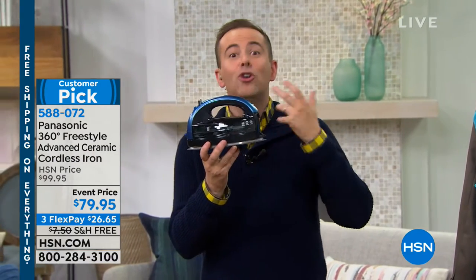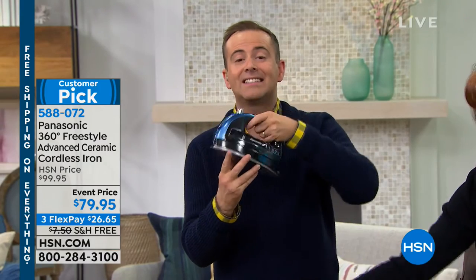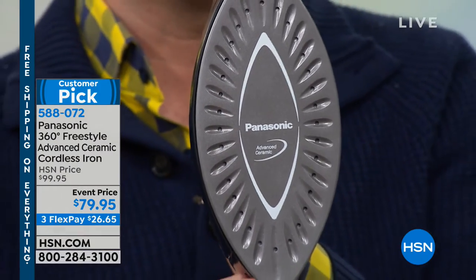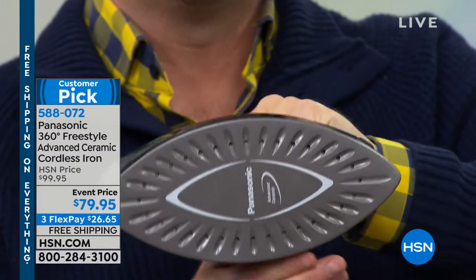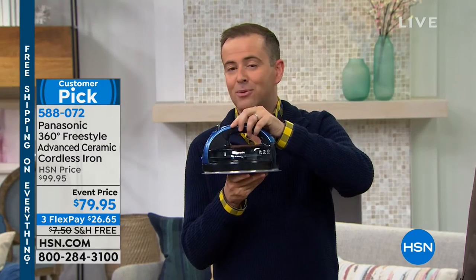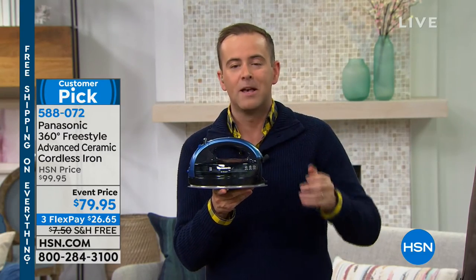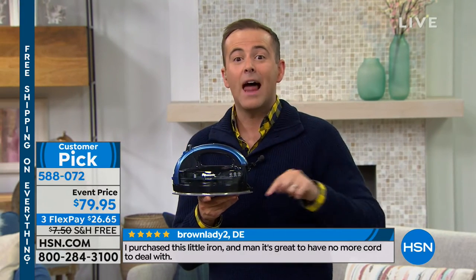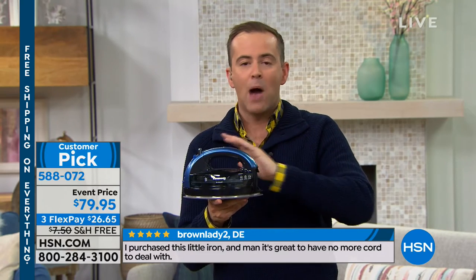Most people when they look at this are curious — they'd like to experience ironing with a new iron from Panasonic. When we send it to you, you have 30 days. Give it a whirl. If you don't love this, you can return it for a full refund of the purchase price. We know that with this being a customer pick, the folks that do get it love it. It changes their ironing experience. I wouldn't be without ours — it took a little convincing when I first saw it, but this is 10 times better.